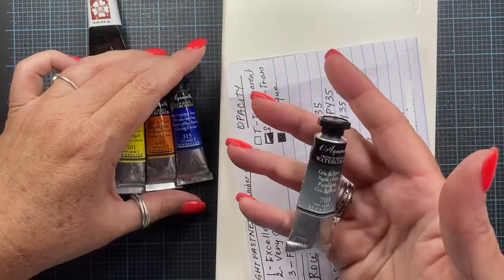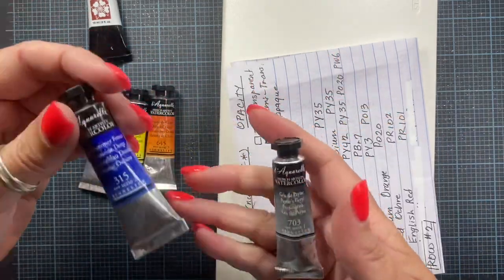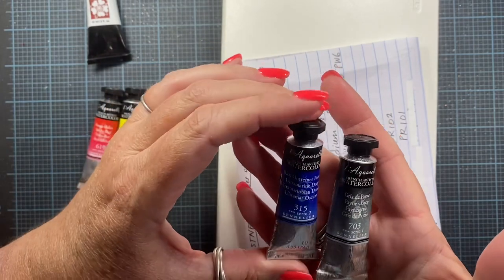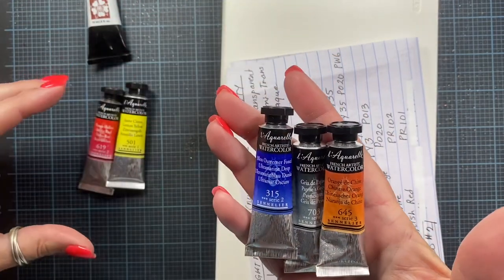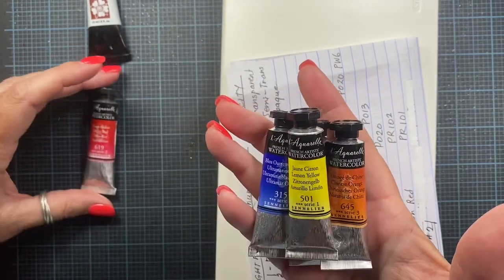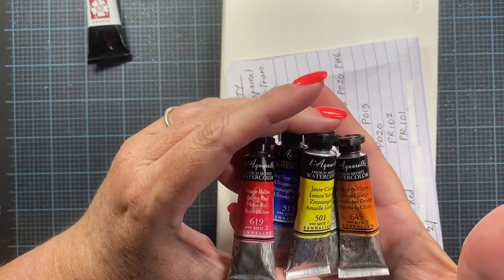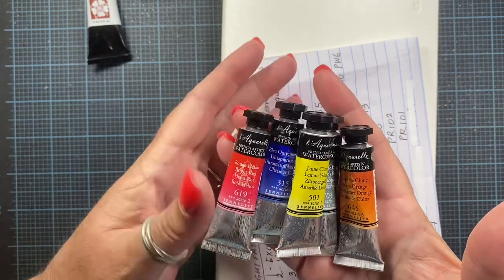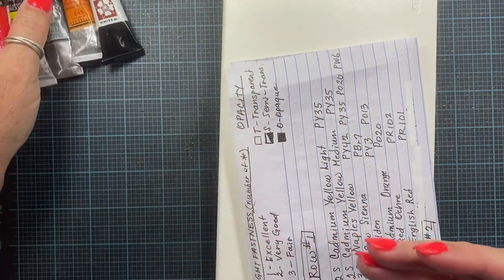She sent me some Sennelier colors. This is Payne's Gray and it's one of my favorite colors. I don't have any of these paints from Sennelier. This one is Ultramarine Deep. She also sent Chinese orange, lemon yellow, and bright red. So a wonderful mixing palette for these three here, and I'm sure these are going to be super fun to use. Thank you for those, Nancy — Nancy with a Y.